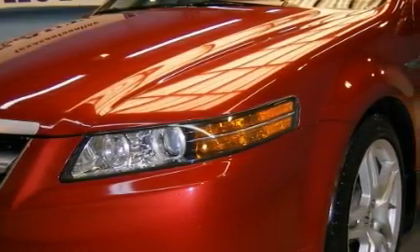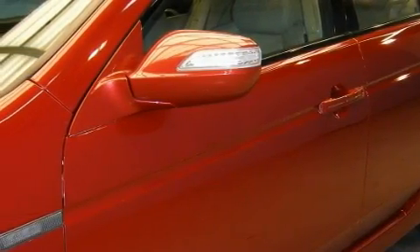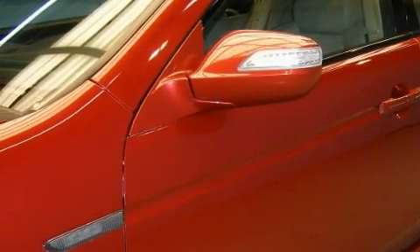With an EPA estimated rating of 28 miles per gallon on the highway, fuel efficiency does not take a back seat. This Acura has had only one owner, and it qualifies for the Carfax buyback guarantee.